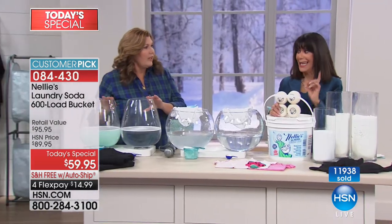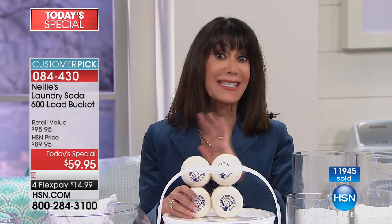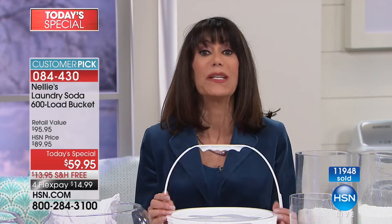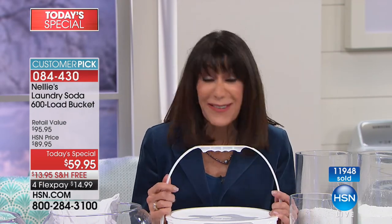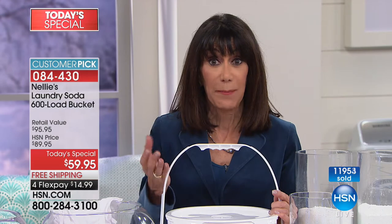We only do this one day of the year, and we are way over half the quantity for the entire day gone. Last year we did a Today's Special at 500 loads — we've never done 600-load capacity. Shipping it to you for free, which is insane. The fact that it's on FlexPay, you obviously have 30 days. The Nelly's doesn't come back — you love it. It is a huge customer pick.